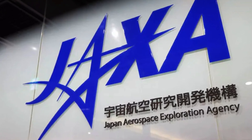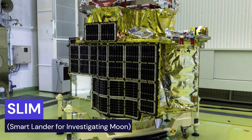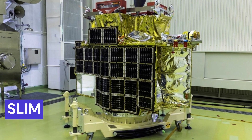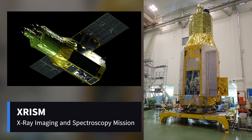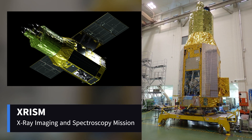Japan just launched two amazing space machines. First up, they sent a lunar lander called SLIM — Smart Lander for Investigating Moon — and a powerful X-ray space telescope called XRISM into space. This was a big deal because they were launched on the same rocket.